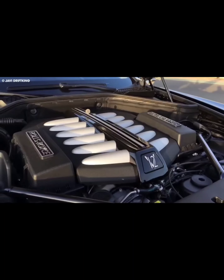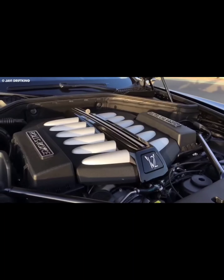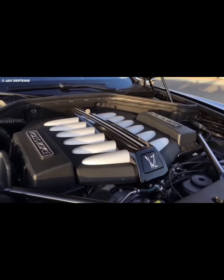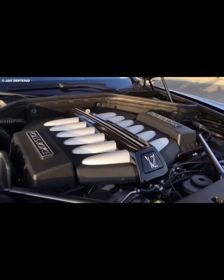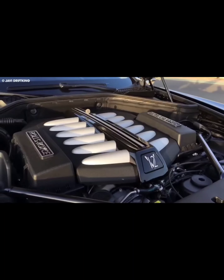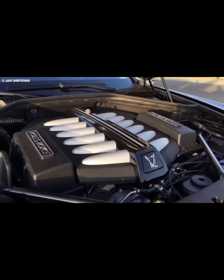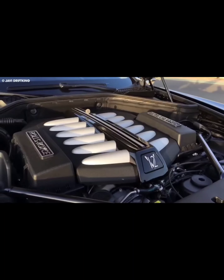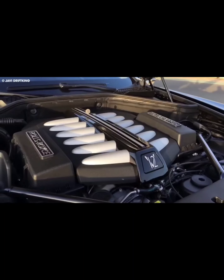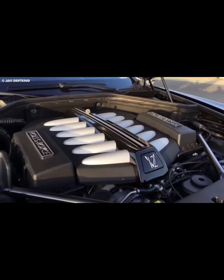Next on the list is the Bugatti Chiron Profile. Within Bugatti's impressive catalog of automobiles, the car unquestionably stands out as one of the most iconic models to date. It debuted in 2016 at the Geneva Motor Show and captured the attention of car enthusiasts worldwide. The Bugatti Chiron Profile is powered by a mid- and longitudinally-mounted W16 engine, producing a staggering 1,478 horsepower and 1,180 pound-feet of torque. This car is rear-wheel drive and has a seven-speed automatic transmission.